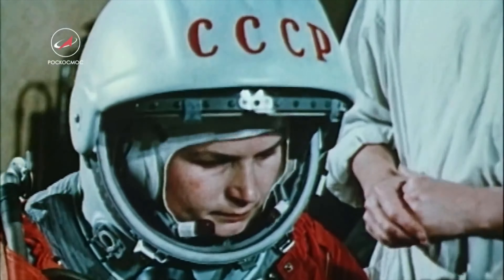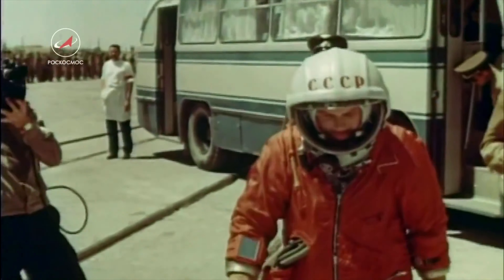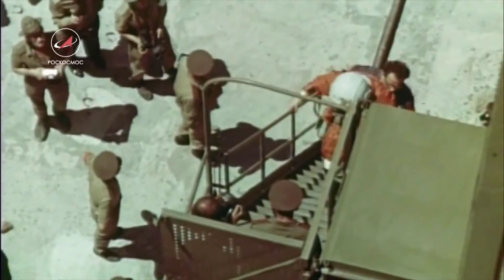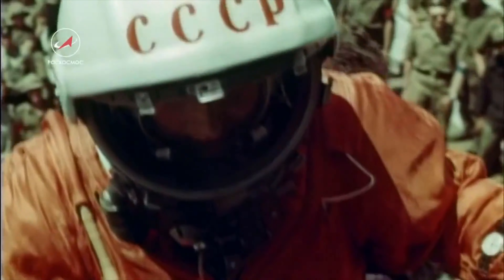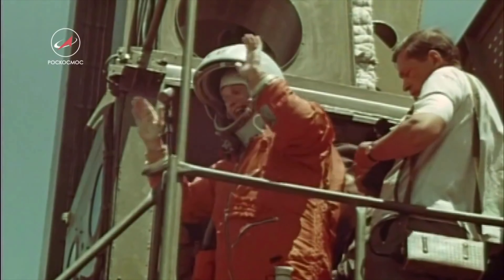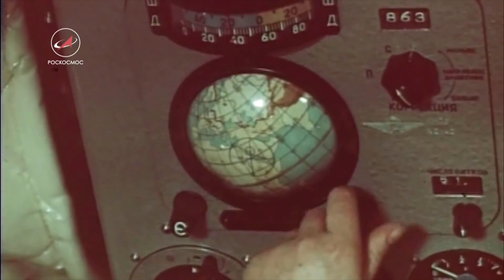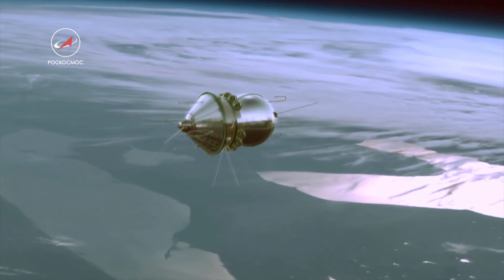This is Radio Moscow. This is Radio Moscow. Here is a special announcement. For the first time in history, a woman has gone up into outer space. At 12:13 Moscow time, the spaceship Vostok 6, piloted by a woman, a Soviet citizen.